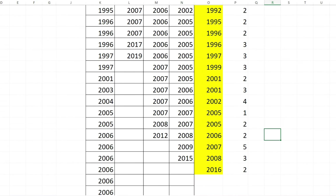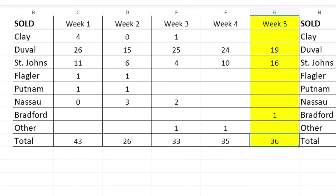Next I look at the counties. Which counties had the sales? This week: 19 sold in Duval County, 16 in St. Johns County, and 1 in Bradford County — bringing the total to 36 units. Someone previously asked me to show all the ones that sold below list, displaying the original list price, the sold price, and the amount below list price — so I pulled that out of the Excel spreadsheet to share.